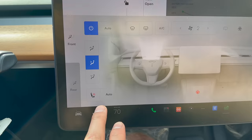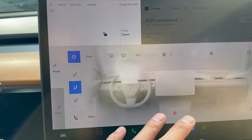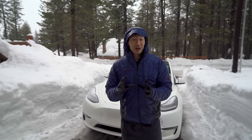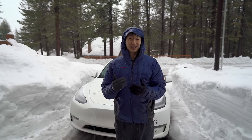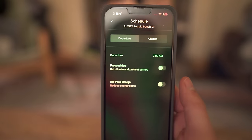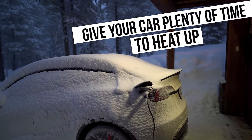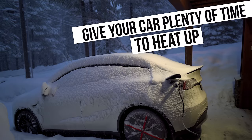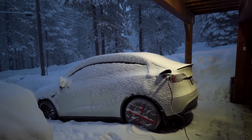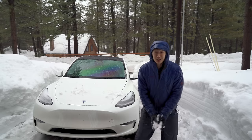Preconditioning also heats up the cabin so when you're driving you're nice and toasty and don't need to blast the heater, which would reduce your range. If it's cold in your car, try using the seat heaters and steering wheel heater to help preserve range. Also, depending on how cold it is, make sure you give your Tesla enough time to warm up — between 30 minutes to sometimes even an hour if it's super icy and cold.